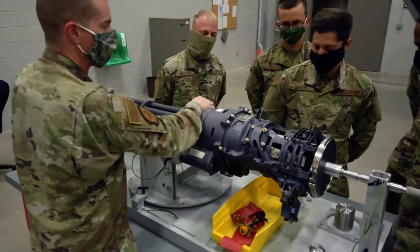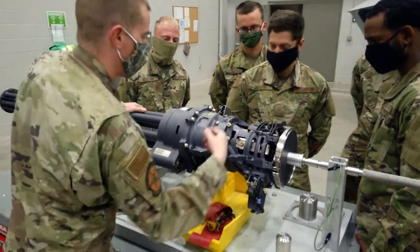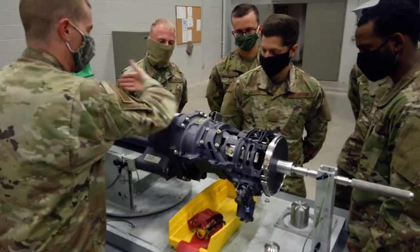With armament you definitely have that — you get to learn, you get to master your job, and every day it's different, it's not the same mundane work. Armament is weapons, so we're dealing with weapons, loading bombs and missiles, as well as the maintenance on the weapon system.